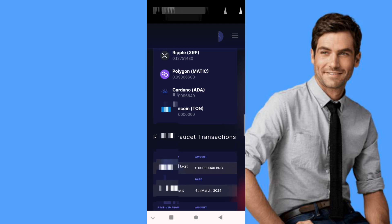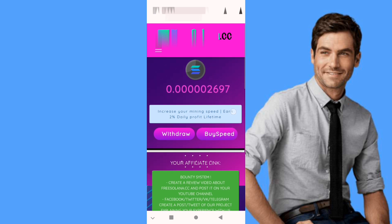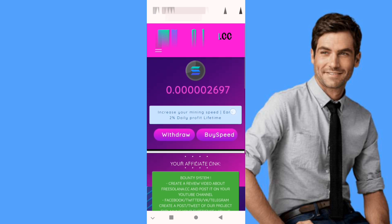Now I will show you the Solana faucet. This is our Solana faucet — it's the same, you log in with your email. There is also Litecoin and Dogecoin with the same process, all covered in one video. The link is in the first comment.